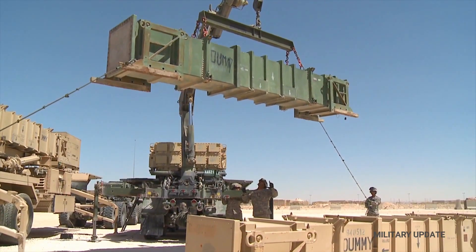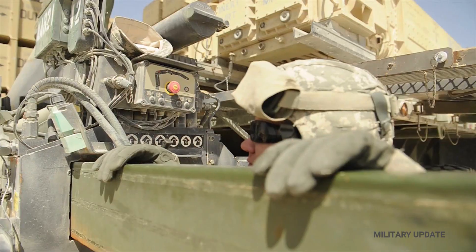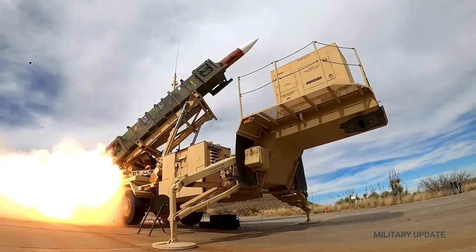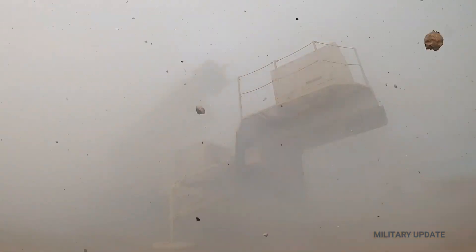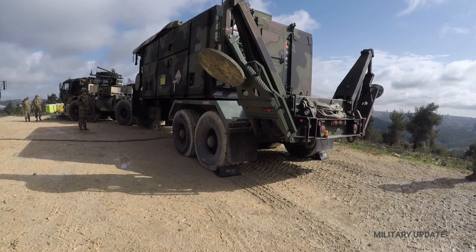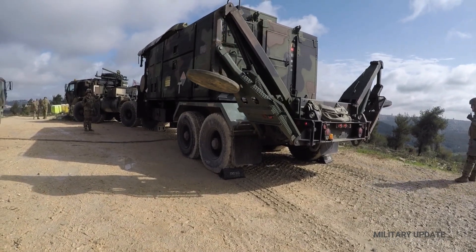A Patriot unit generally consists of a launch station, a control station, a generator, and other support vehicles. The main function of the Patriot is to intercept and destroy incoming enemy missiles and rockets. A battery of Patriots is estimated to cost $1 billion.